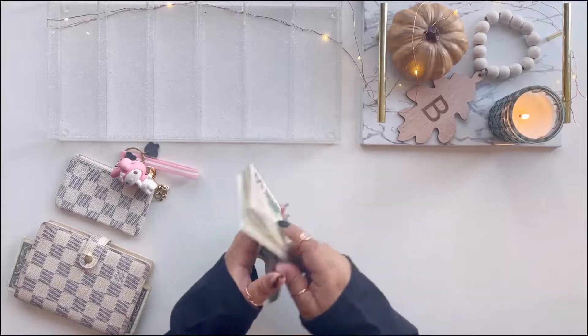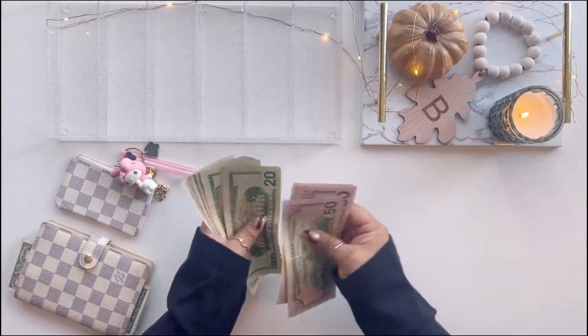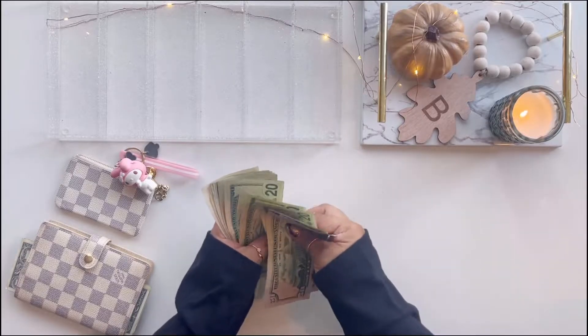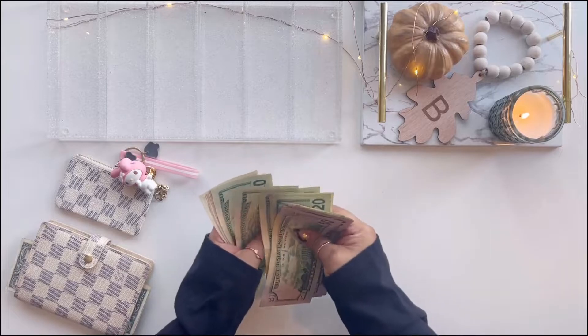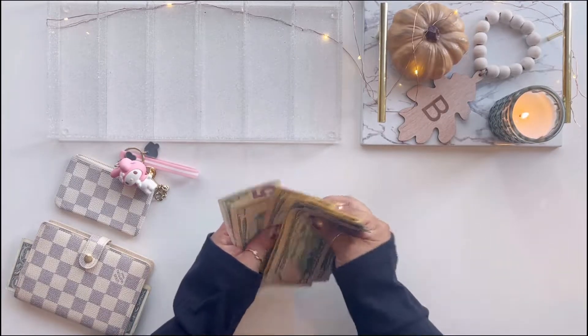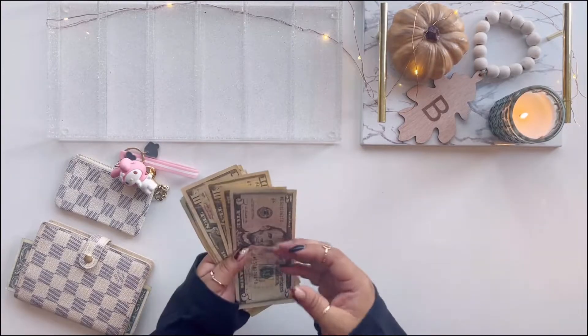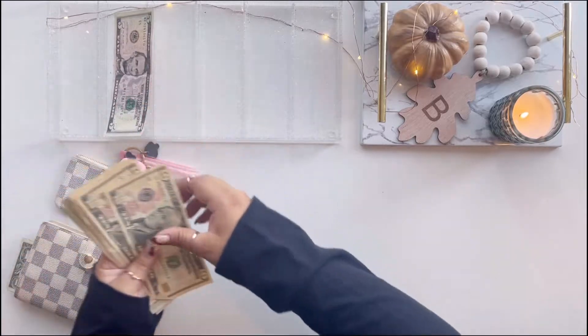Here's the cash we're going to be stuffing. Let's do a quick count: 50, 100, 150, 170, 190, 210, 230, 250, 270, 290, 310, 330, 350, 370, 380, 390, 400, 410, 425. So $425, which is probably the most I've ever done for savings challenges.